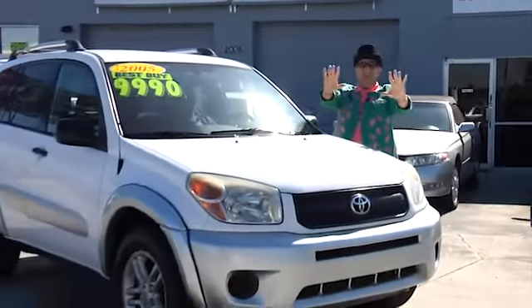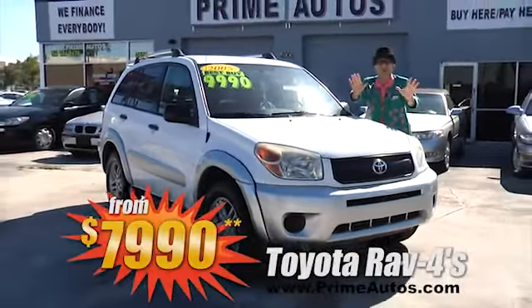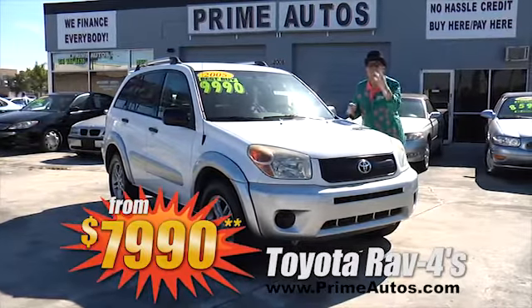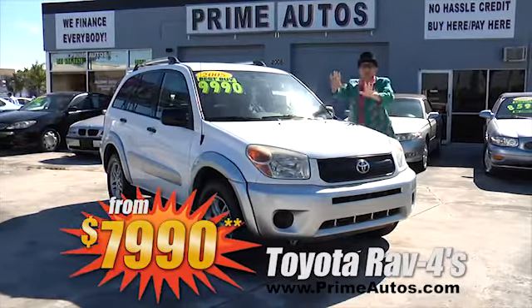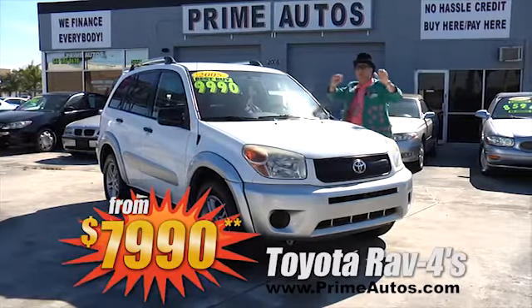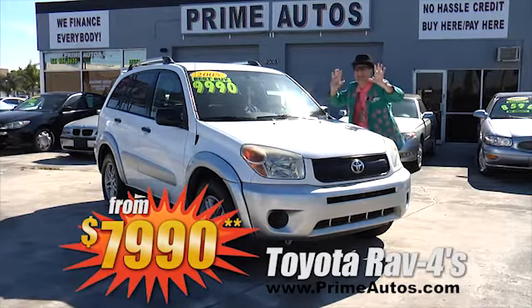If you're looking for a totally loaded Toyota RAV4 four-door SUV, come on down to Prime Motors. We've got two to choose from, both loaded with the most popular options — deal man priced from only $7,990.